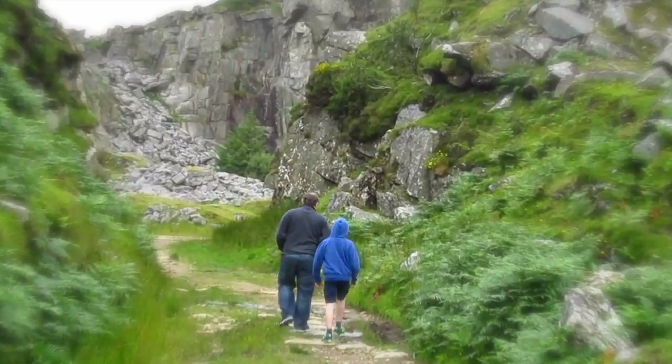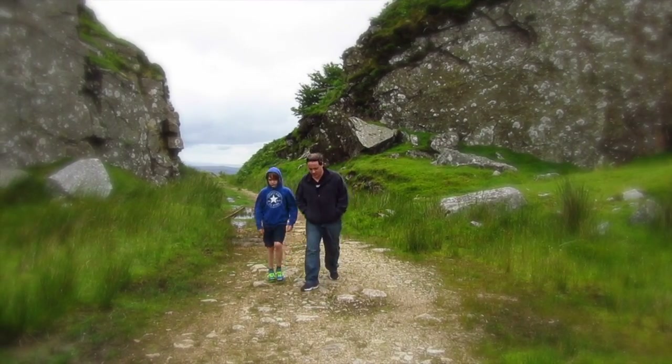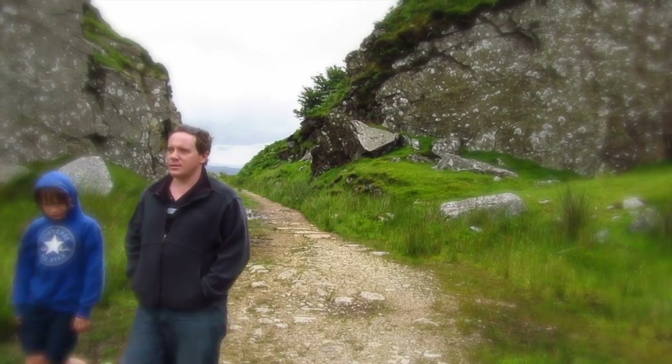I'm back in the UK visiting family. My son Ethan and I are walking up this track to see what used to be one of the most extreme environments on Earth.